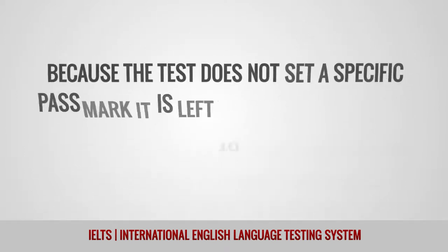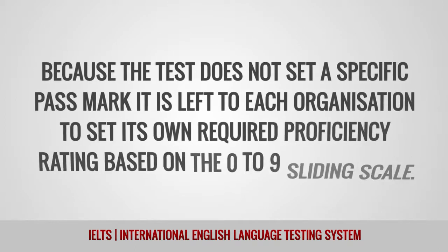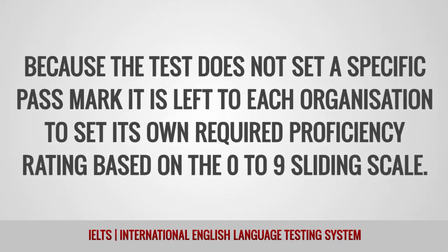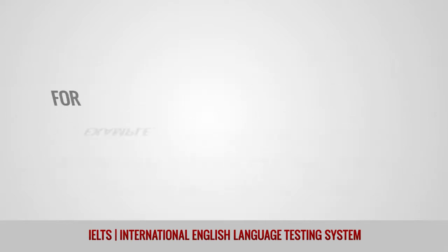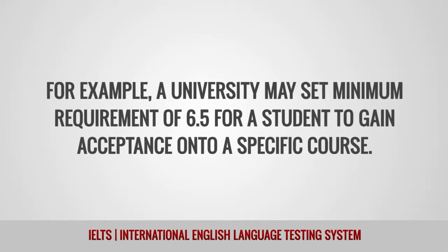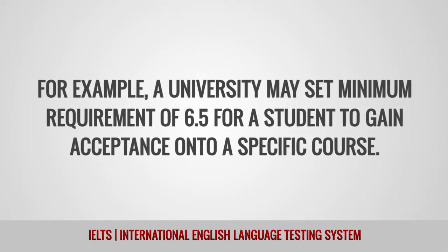Because the test does not set a specific pass mark, it is left to each organization to set its own required proficiency rating based on the 0 to 9 sliding scale. For example, a university may set a minimum requirement of 6.5 for a student to gain acceptance onto a specific course.